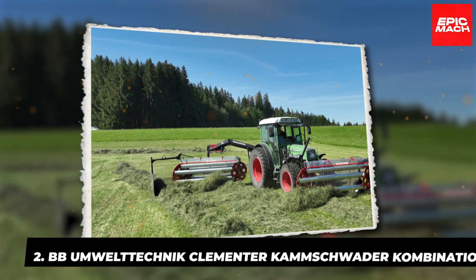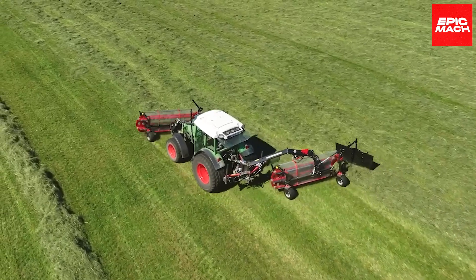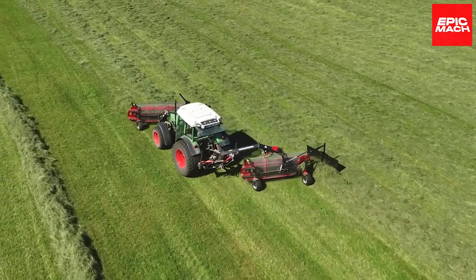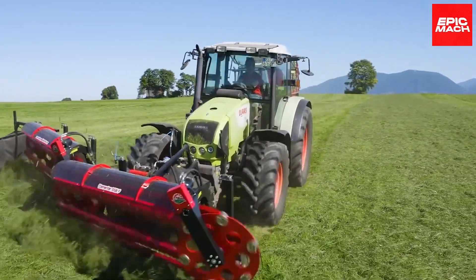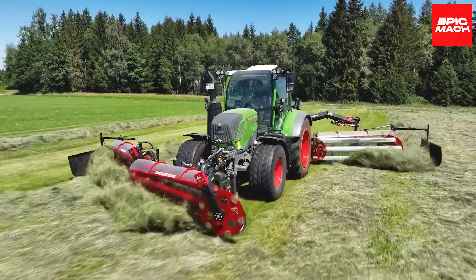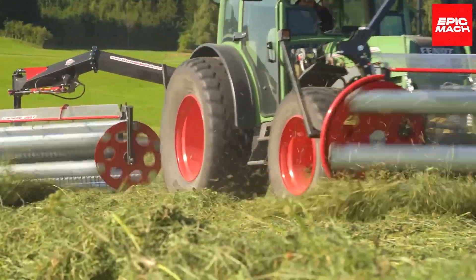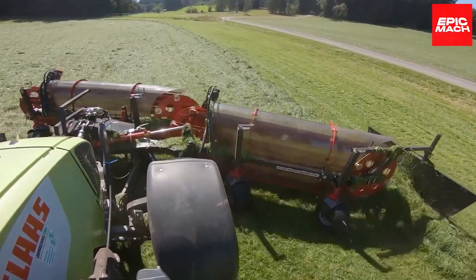2. BB-Amweltenich-Klementer-Komschroter Combination. The BB-Amweltenich-Klementer-Komschroter Combination is an all-in-one powerhouse for agricultural haymaking. This dual-purpose machine combines a Klementer and Komschroter to streamline critical tasks. The Klementer, an implement for churning and aerating hay, works in tandem with the Komschroter rake.